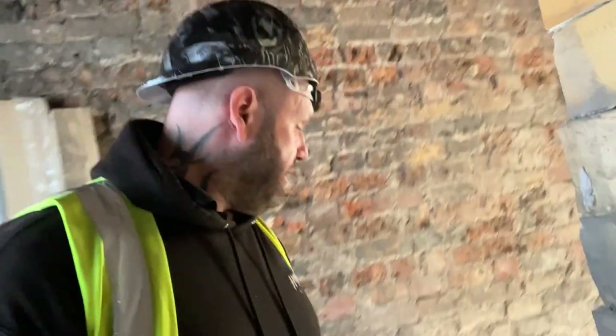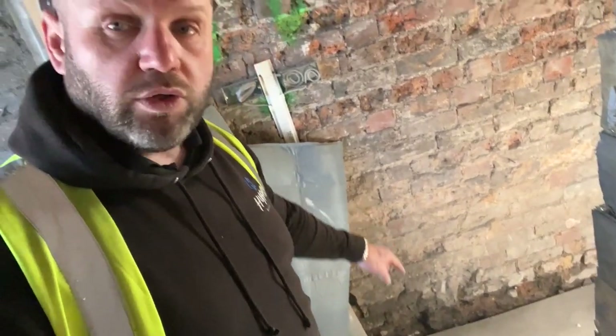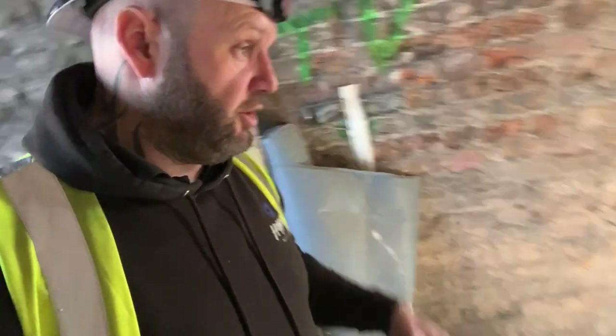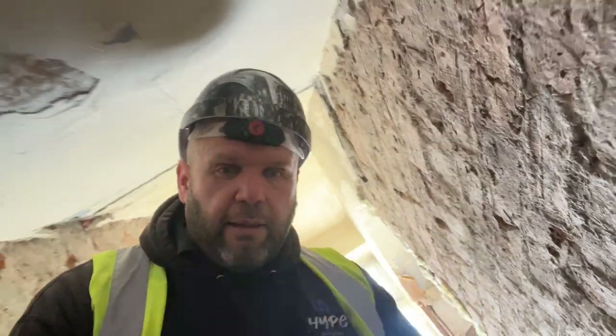So what's happening is when the water comes through there — I'm currently stood on the timber floor — the water that's coming through is now running down and it's going to start attacking the joists down there. So we've done a repair on these. I'm going to show you what it looks like. We still need to solve the problem with regards to the penetrating damp coming in.